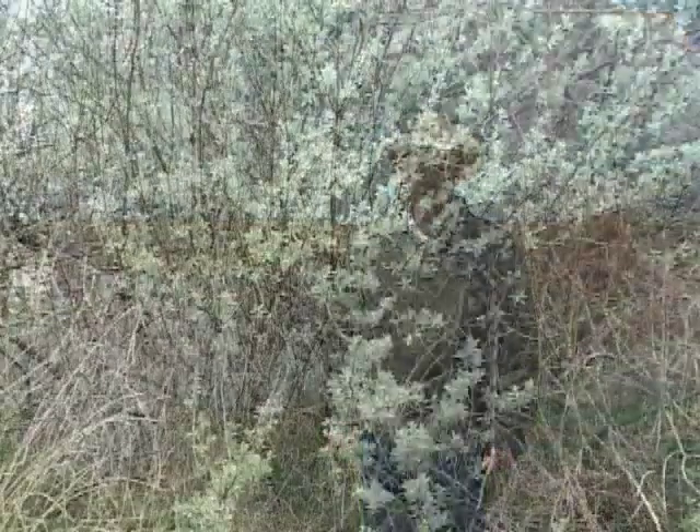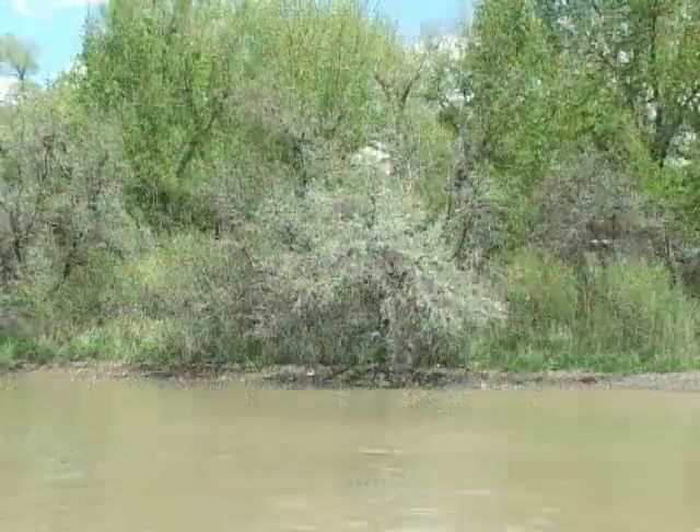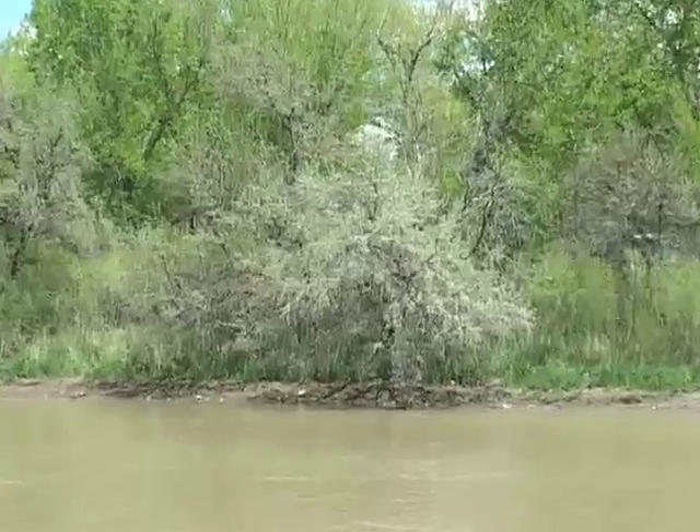Russian olives are fast growing, and they'll grow just about anywhere. Because of this, they've been popular choices in the past as windbreaks and shade trees in Wyoming. However, the Wyoming Department of Agriculture recently listed Russian olives as noxious weeds.